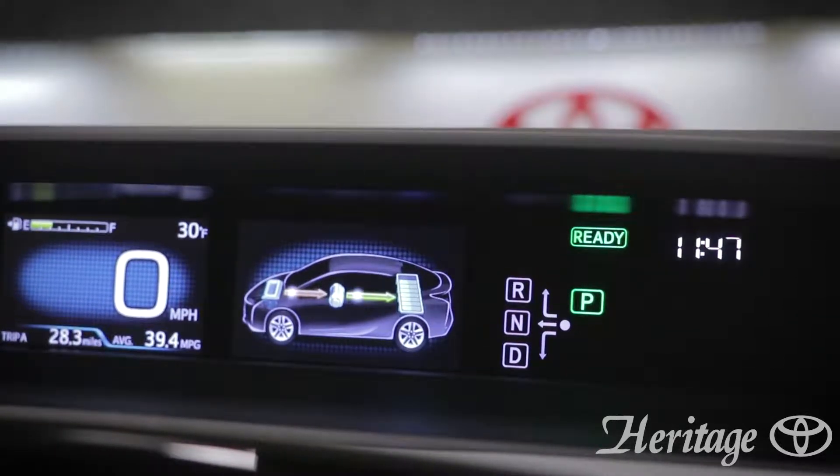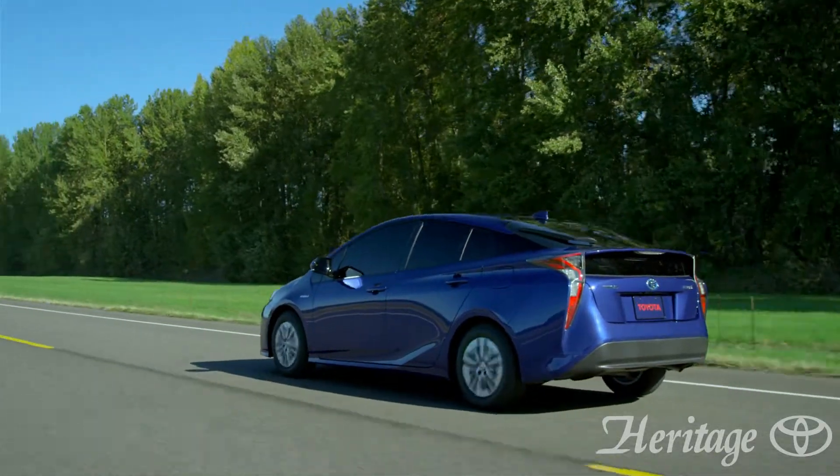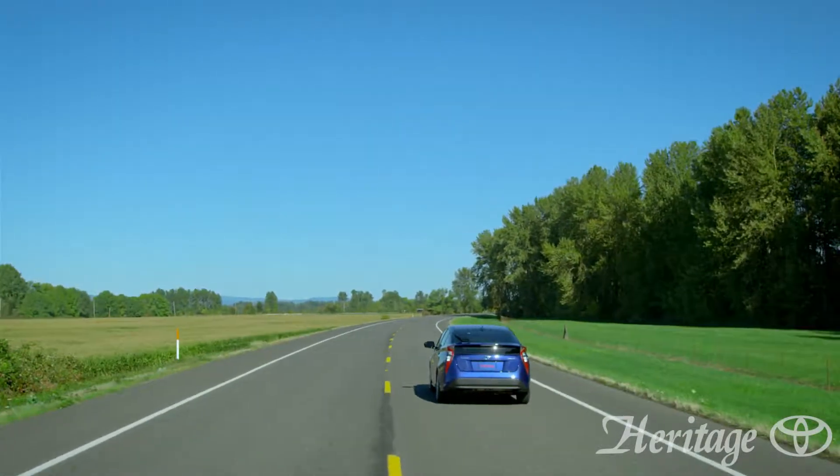The smart flow climate system with pollen filter helps keep the vehicle's temperature set to your liking while remaining as fuel efficient as possible.